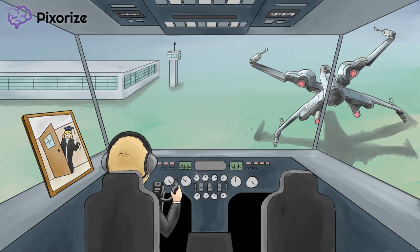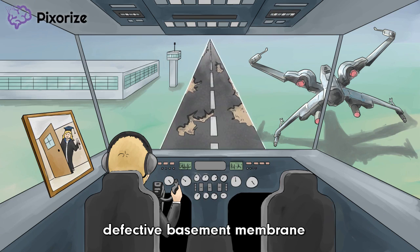Now let's move on to the pathophysiology of Alport Syndrome. The defect in Type 4 Collagen leads to a defective basement membrane. And now that I can see the landing strip, it looks a lot like a defective basement membrane. Man, I am not feeling good about this landing. Over.